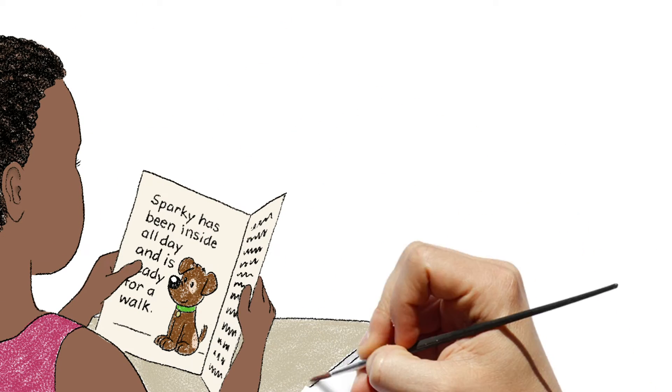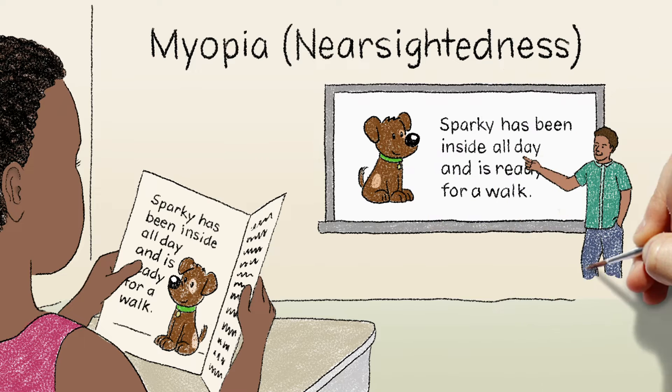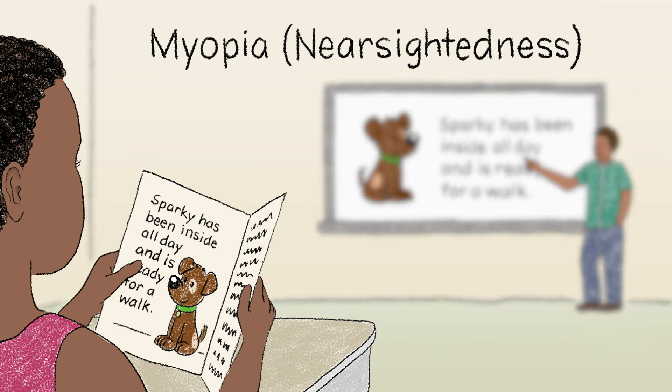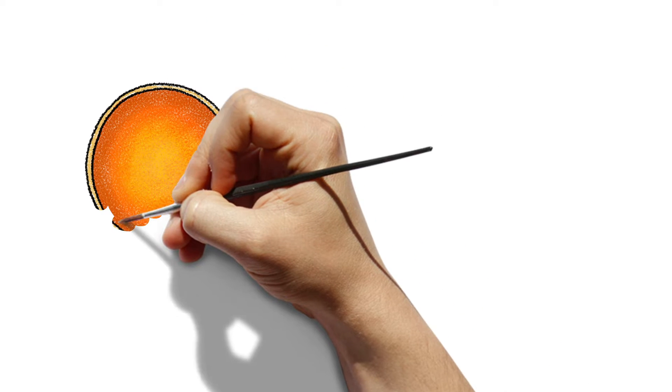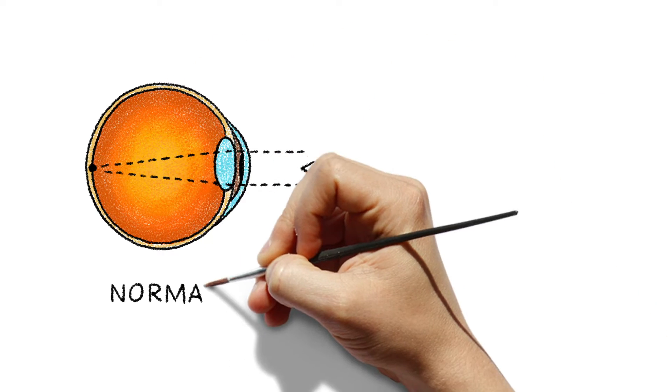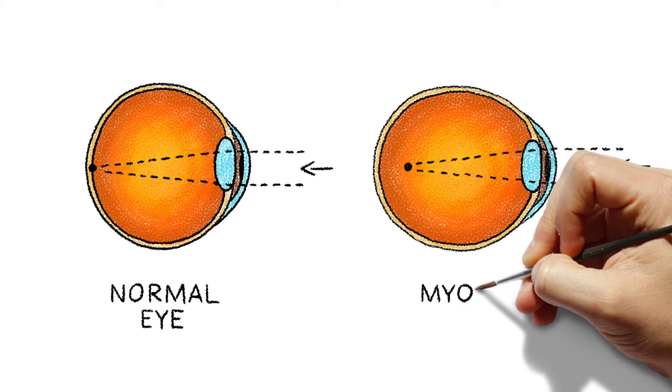If your child has myopia, also called nearsightedness, they can see nearby objects clearly, but distance objects appear blurry. Nearsightedness happens when the eyeball is too long from front to back, and this elongated shape makes it hard for the eye to focus properly.